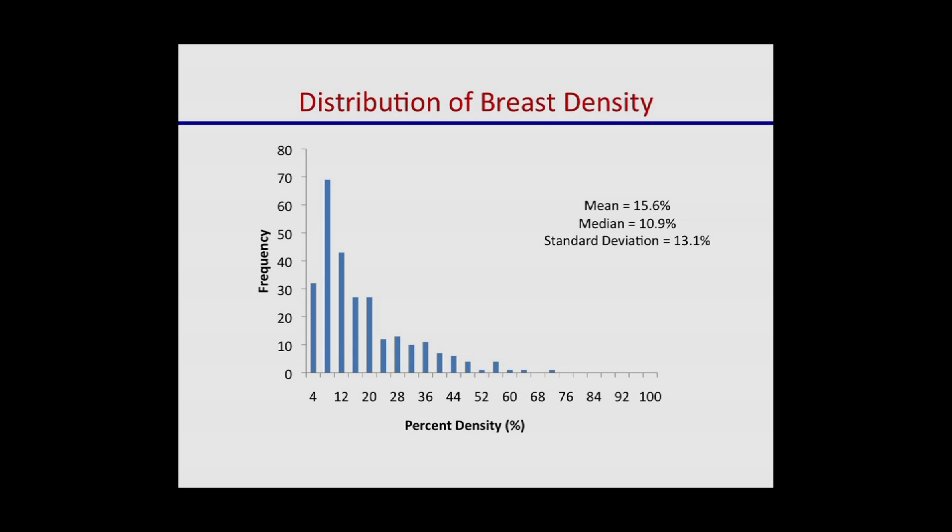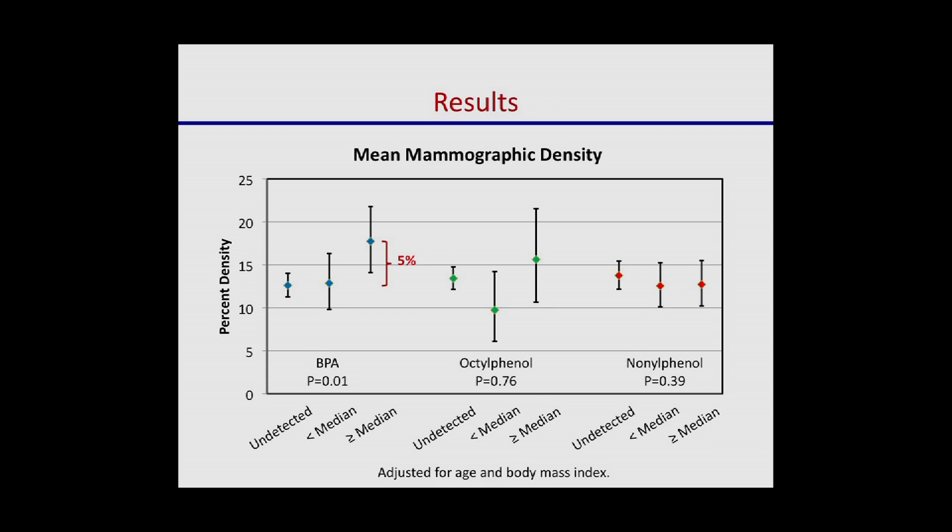This plot shows how breast density was distributed in our study sample, which is what we would expect. As women age, their breasts become less dense, so this curve is skewed toward the left because they were postmenopausal women — density was on the lower end, averaging about 15%. In our main results, nanophenol showed no difference in average breast density between women with and without detectable levels. But for BPA, women with the highest levels also had the highest breast density — about a 5% average difference between women with no detectable BPA and those with the highest detectable levels.